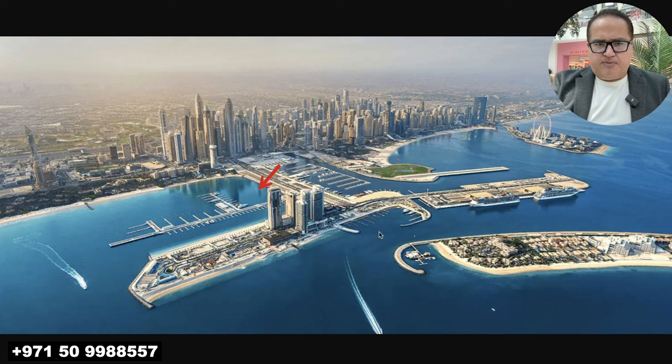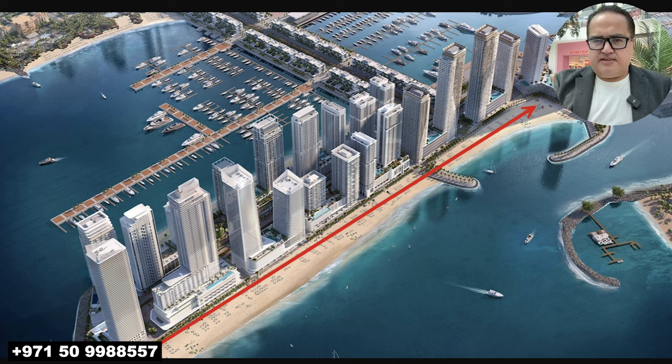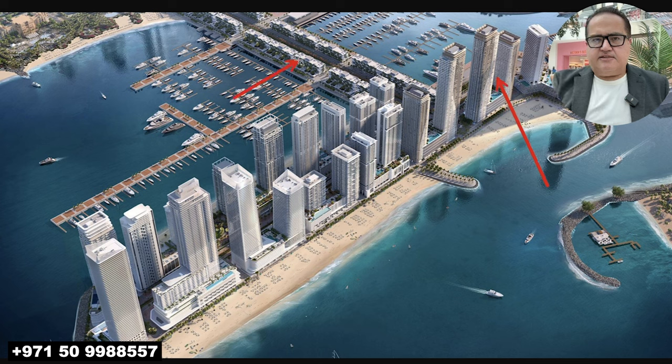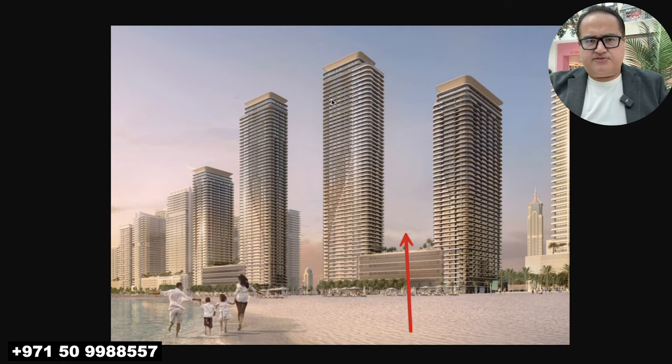And Bayview by Address in Imar Beachfront is going to be right here. Now that you've got the idea, here's a close-up version. This is again the 27 towers in Imar Beachfront — this side is facing Palm Jumeirah and the sea. This is the Bayview by Address and these are the Dubai Harbor Residences.